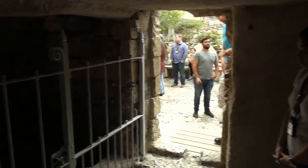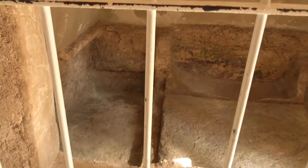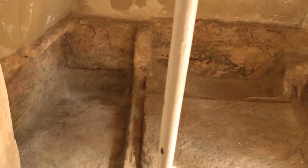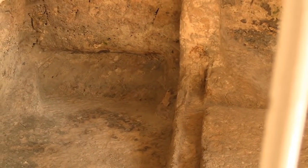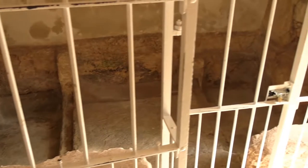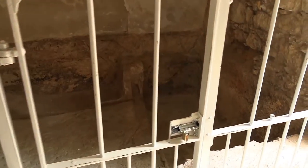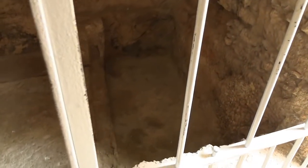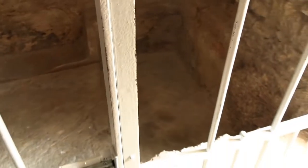That's the door of the tomb, and this would be a spot for the body. Notice how there's a little spot down there — that would have been for collecting oil so that you can pour it over the body again when you visit. This would have been for later times, not for the time of Jesus. This tomb was apparently repurposed later on, and lots of it has been taken over the years by Christians who wanted a piece of the tomb.